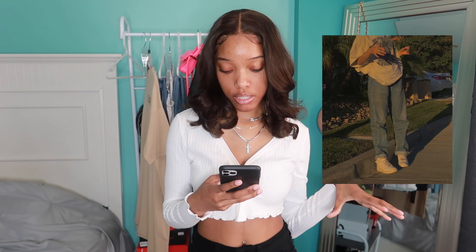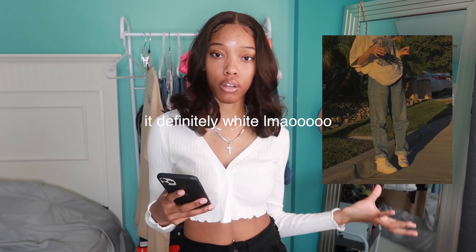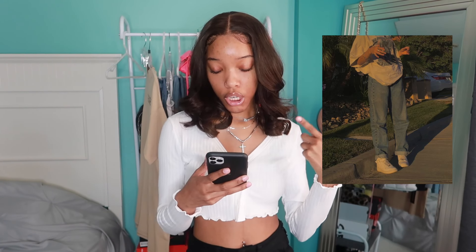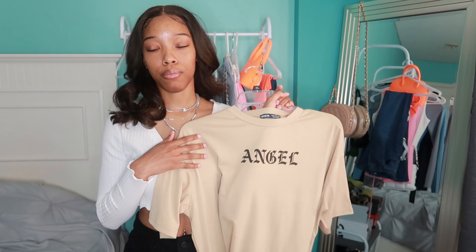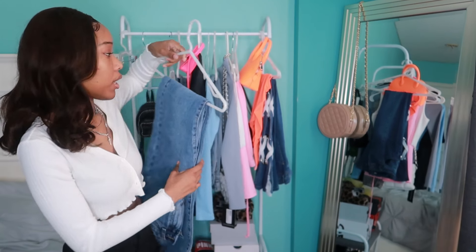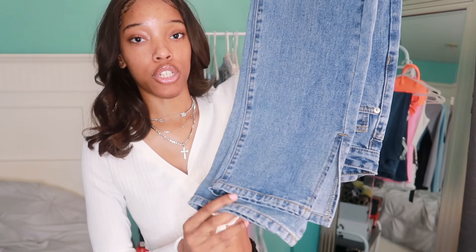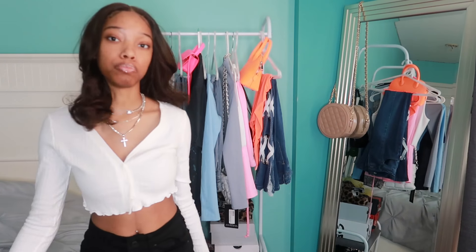The next outfit is more oversized — an oversized tee, I wasn't sure if it was white or a nudish brown because of the lighting, with oversized jeans and Air Force Ones, which I do have. I have this shirt that says 'Angel.' For the bottoms I'm pairing these Pretty Little Thing boyfriend jeans with a split hem — you guys have seen these in multiple Pinterest remakes. Everything will be linked below if you want to purchase.